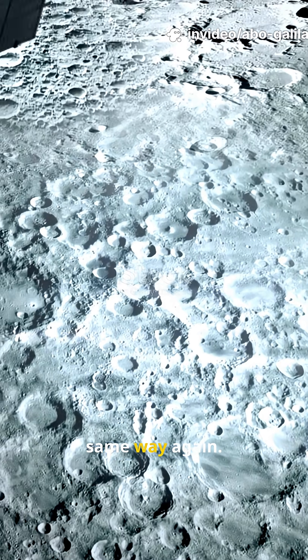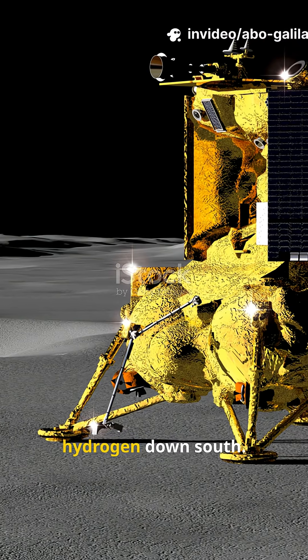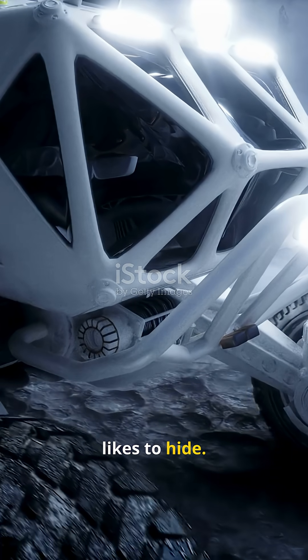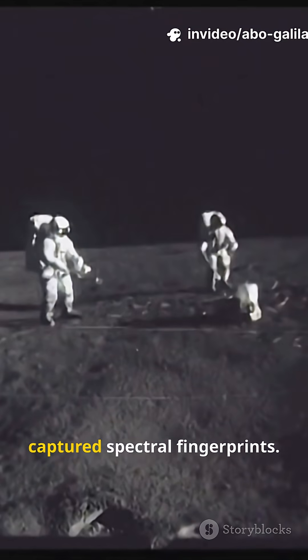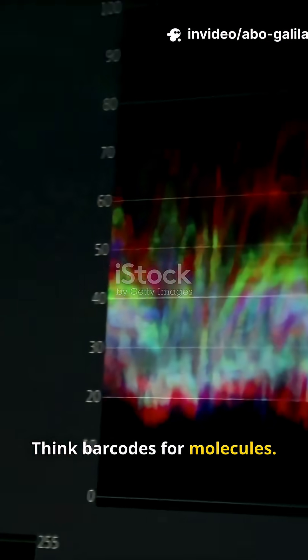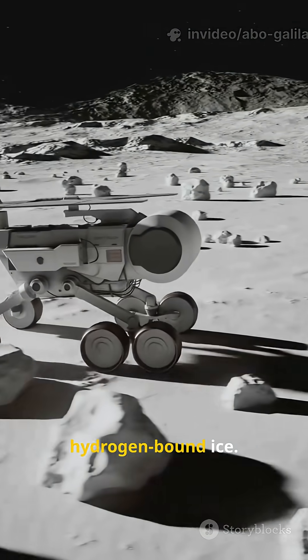I will never look at moon rocks the same way again. Japan's SLIM just sniffed out frozen hydrogen down south, exactly where ice likes to hide. SLIM scanned the regolith and captured spectral fingerprints — think barcodes for molecules. Its peaks and dips line up with hydrogen-bound ice.